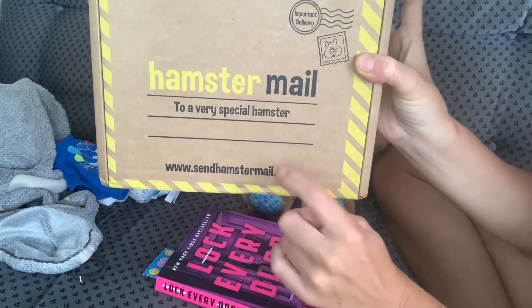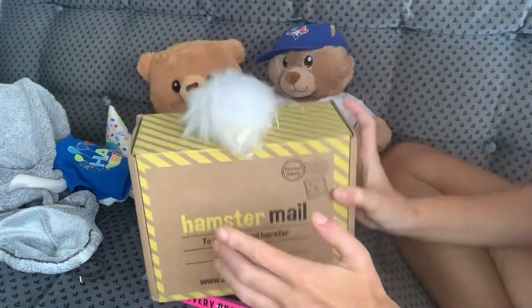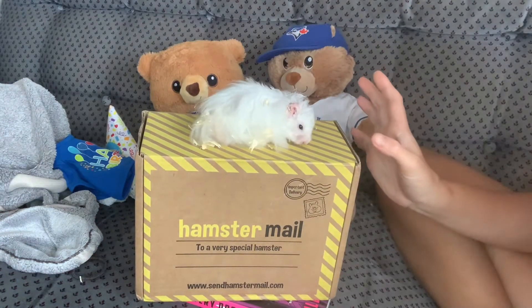www.sendhamstermail.com — we always put that in the description. It's about $35 a month, Canadian.